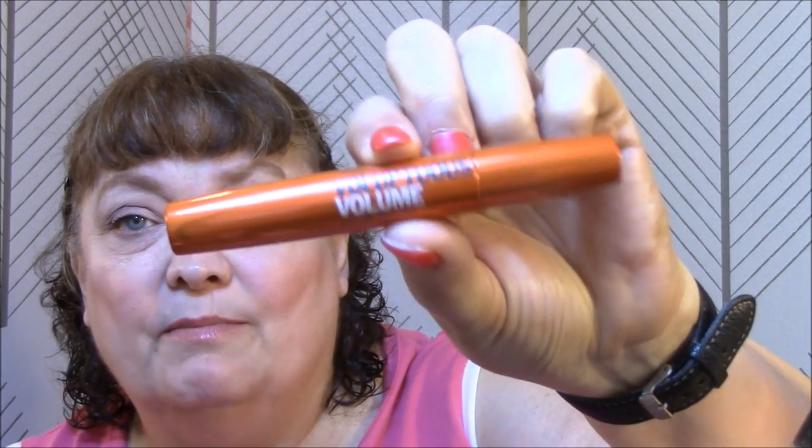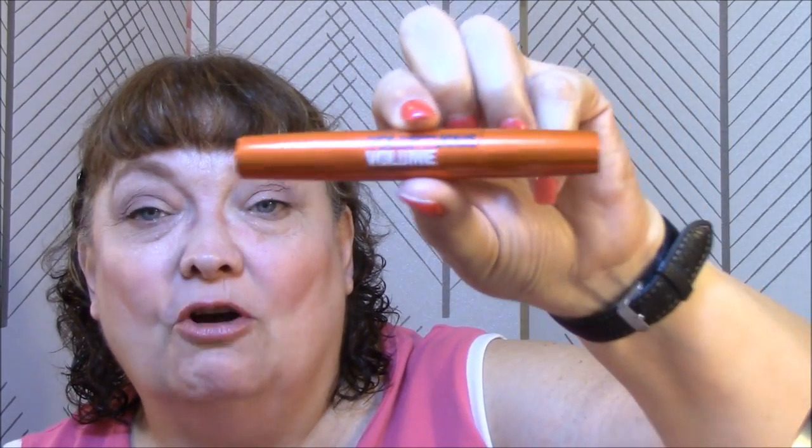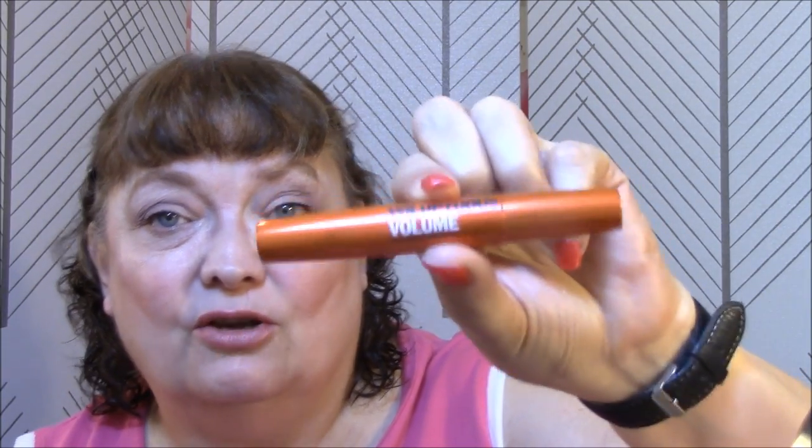I'm going to use the Ulta Voluptuous Volume Mascara by Ulta. So far I really like this. It's a little wet, but it does not clump, so I like that.